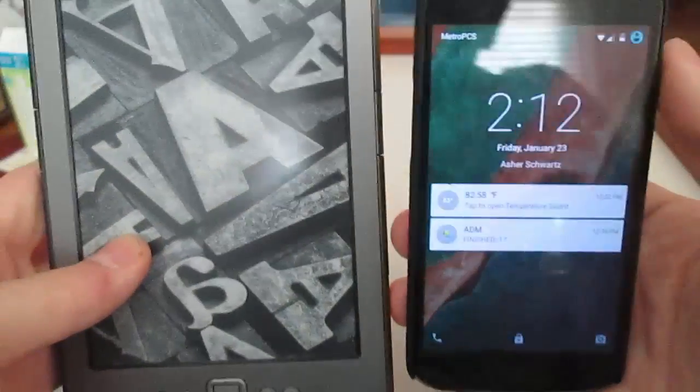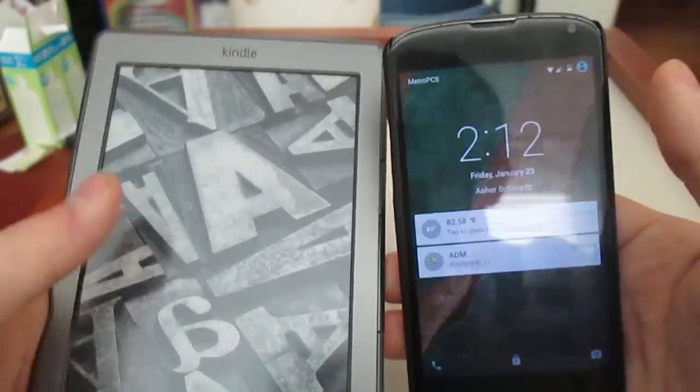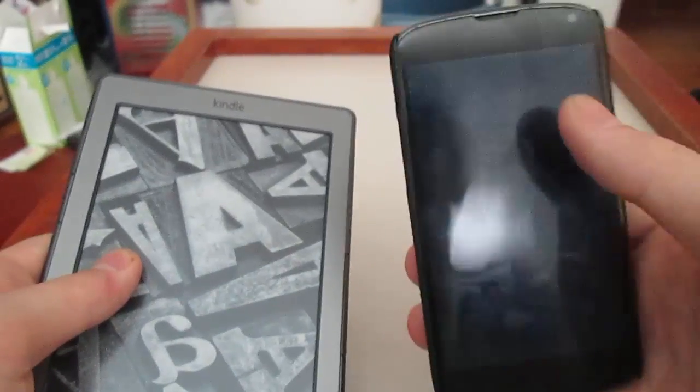Hello, today I'm going to show you the top 10 reasons to buy your kid an e-reader over a tablet.